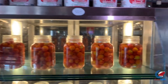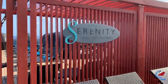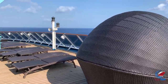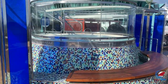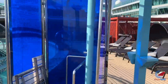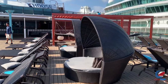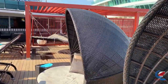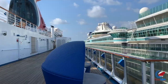Deck nine aft is the Serenity area on Carnival Miracle — adults only, no kids allowed. There's a pool and whirlpool back here, a big bar that spans pretty much from port to starboard, plenty of shade, loungers, clamshells, and hammocks. This might be my favorite Serenity out of all the ships I've sailed, just because of the openness and the amount of space Carnival dedicated for the adult section on this Spirit-class ship.